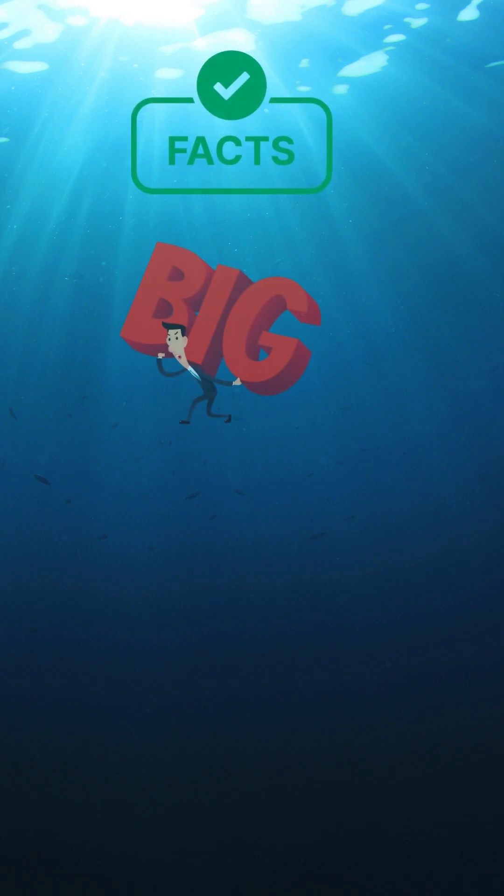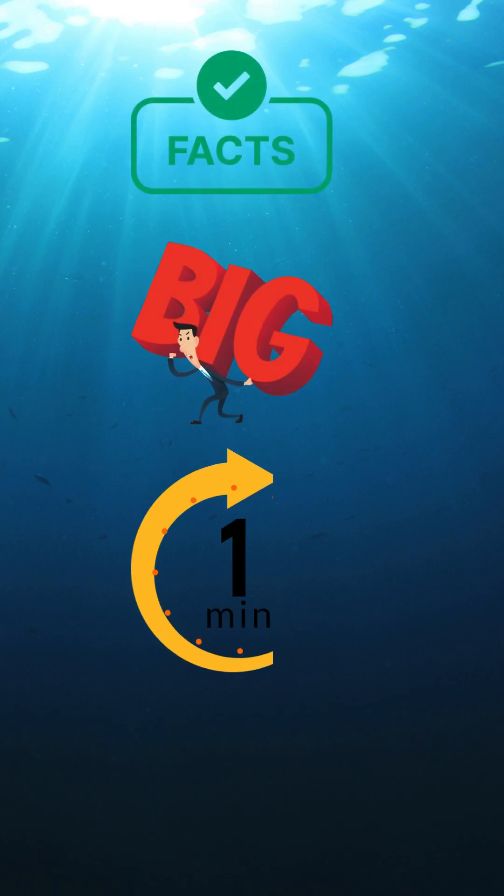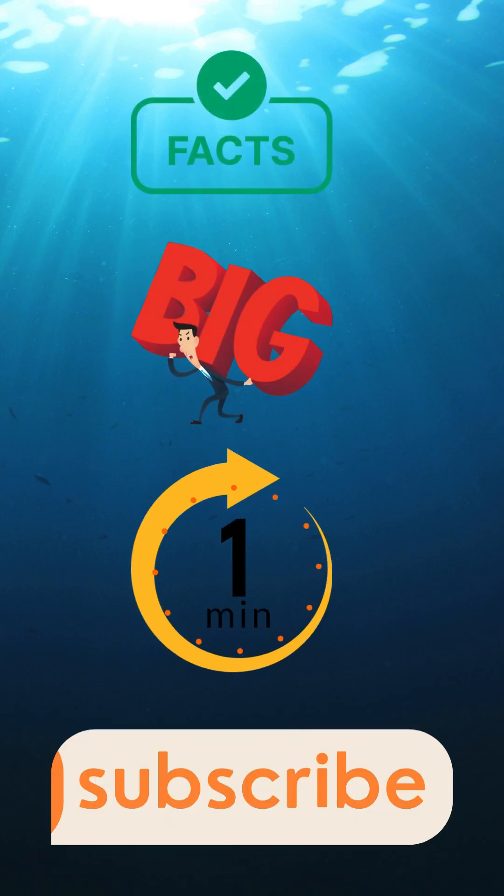Quick facts, big impact — one minute is all it takes to get smarter. Subscribe.